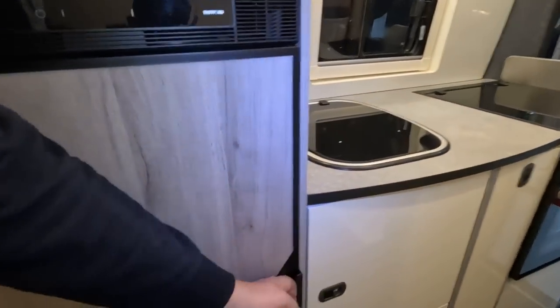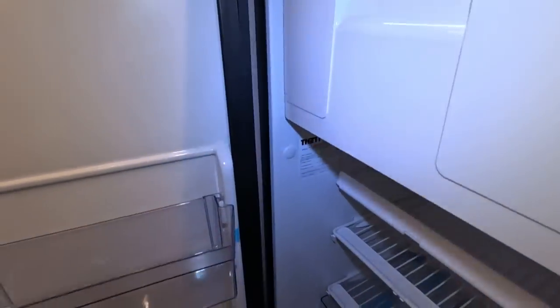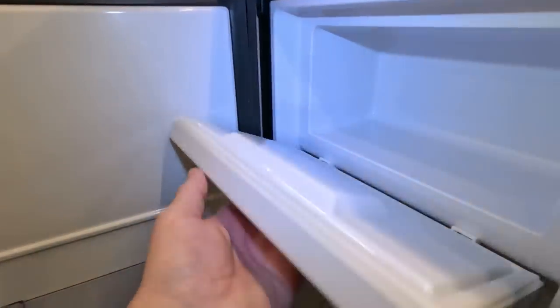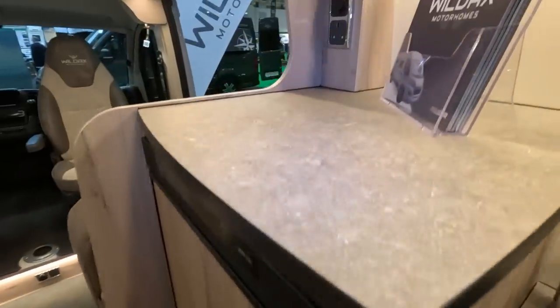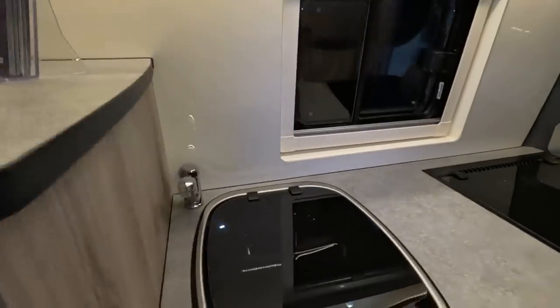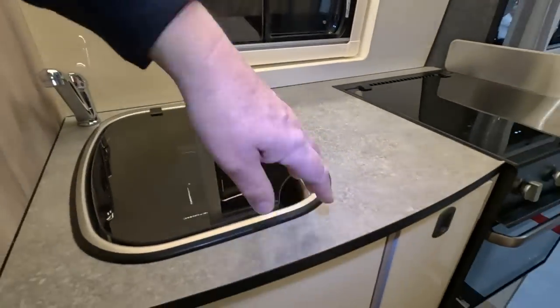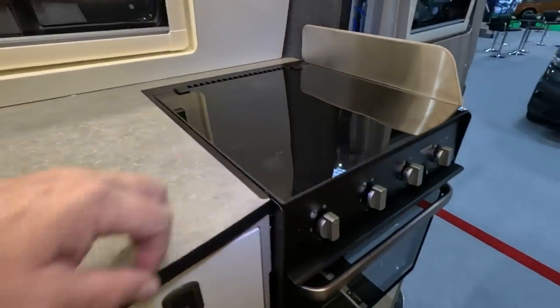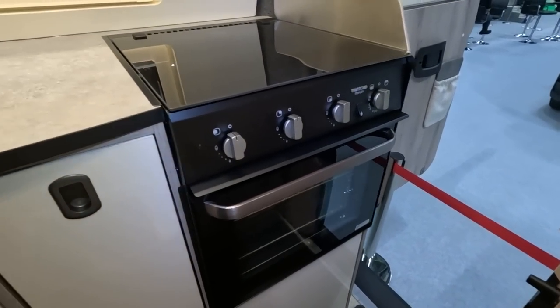Thetford fridge — seems to not want to open. There we go. That's a decent size fridge. Not bad. There's a locker below it. A TV I guess would go up here. A bit of workspace here. A small van with the old Thetford triplex at the back — combined oven and grill.